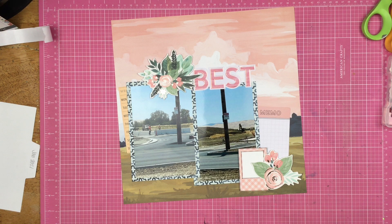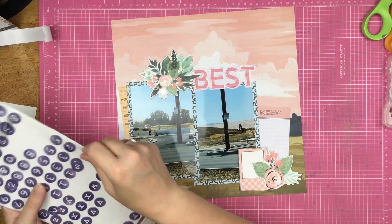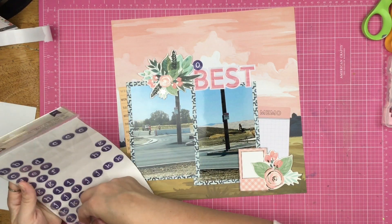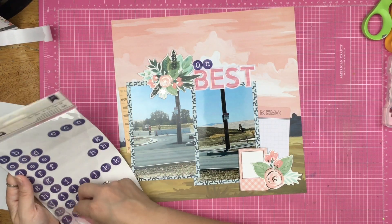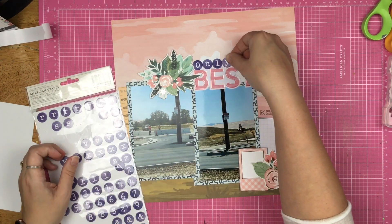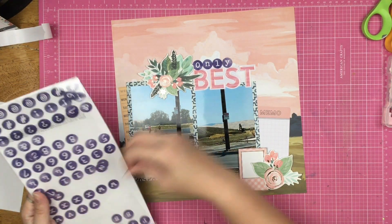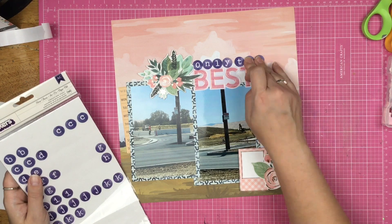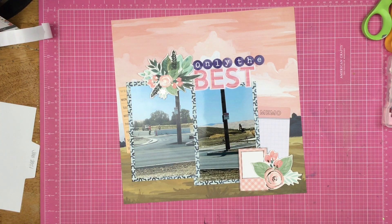Now I'm thinking, okay, I've got this blue in the background and this blue as my photo mat. I need to bring in the blue again somewhere else. So I end up going to my letter stash and I find these kind of bluey, purpley letters — a little less navy and a little more indigo, so it's got a little bit more purple in it. But I had the letters to spell out 'only the,' so now it says 'only the best.' I figured that was kind of snarky and cheeky and it would completely go with the telephone pole. I think it probably took them about a month to take care of that.